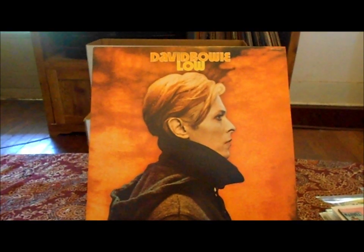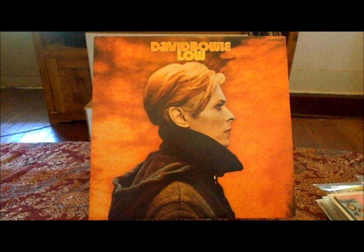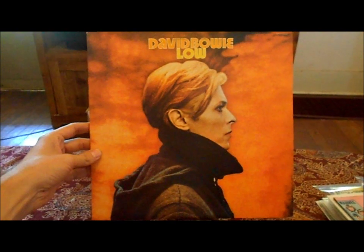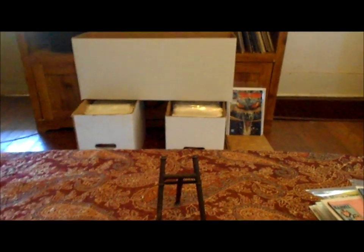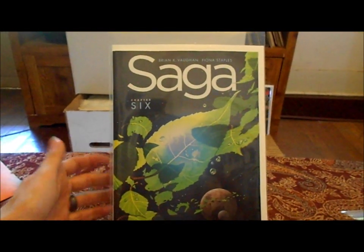What's going on everybody? Here it is Sunday morning, I've got some comic books to show you all, and I'm listening to some David Bowie — the album called 'Low.' It's a pretty awesome album if you haven't heard it.